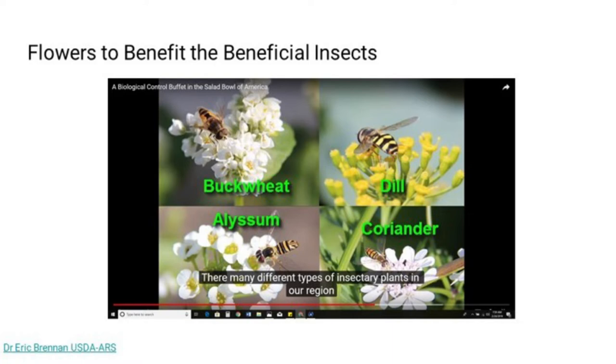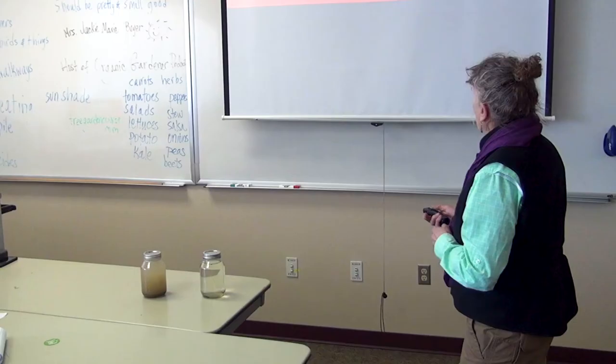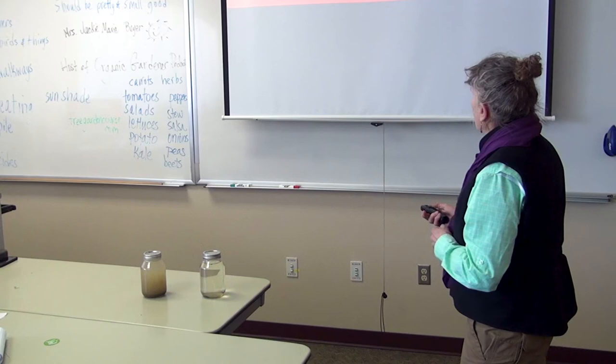Here's a beetle bank resource from Oregon State University — a PDF included in the slideshow, which Free the Seeds will have available for download. It teaches you how they recommend putting them in. I would probably put them in with a no-till drill, though there are other ways. I'd also grow many of the grasses and forbs as transplants rather than from seed.